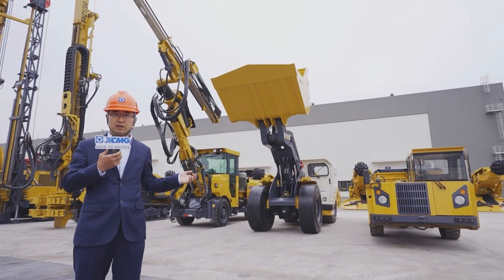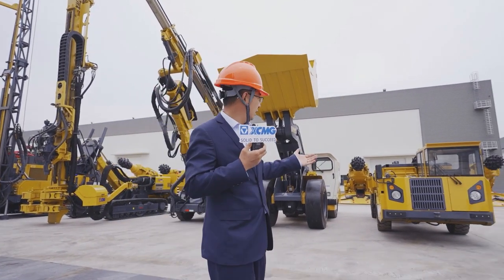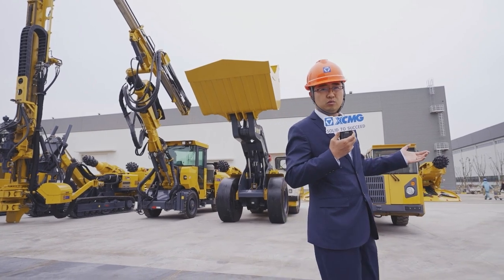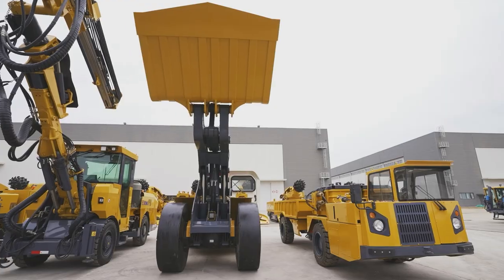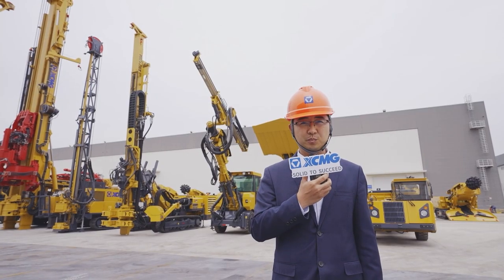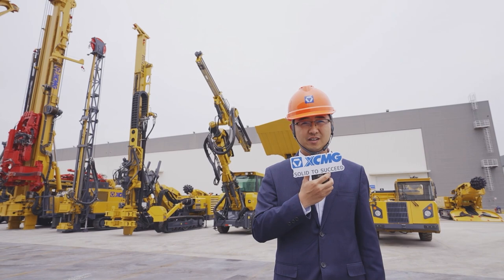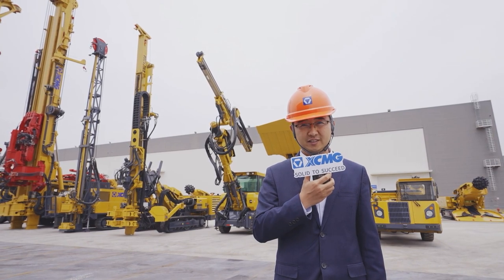We also have a two-tool series. This is the underground vehicle to help us transport personnel and materials. This is the brief introduction for the products from XMG Foundation. We are looking forward to your visit. Thank you.